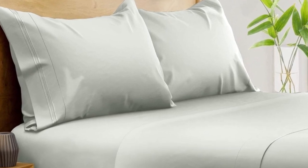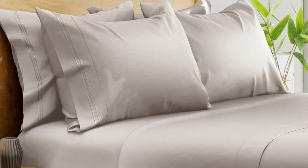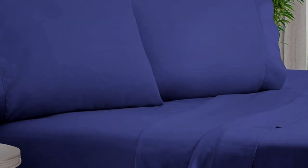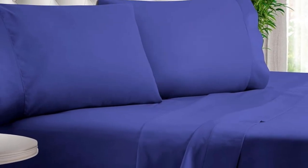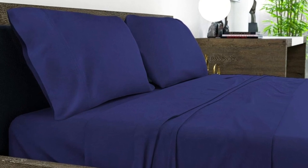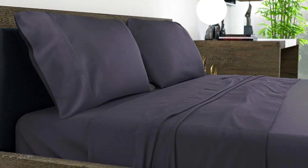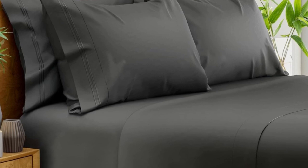After six months of routine use at home, we found these bamboo sheets continued to look and function exceptionally well, with no noticeable changes in color or texture. The smooth, silky texture had a better feel than polyester sheet sets and held fewer wrinkles than cotton and linen sheets we've tried. During hot weather, the sheets were cool and comfortable. During the winter months, they still proved to be an excellent option for a hot sleeper, although they might be too cool to the touch if you are often cold at night.